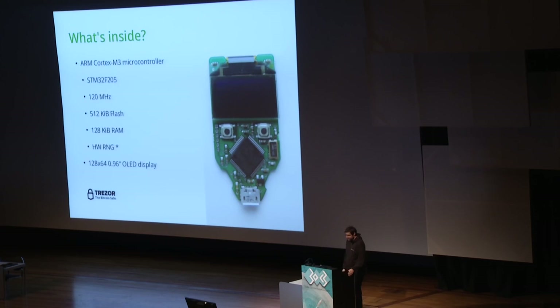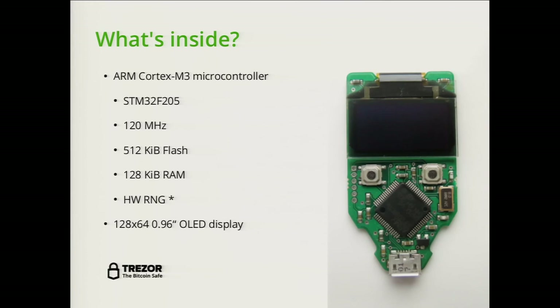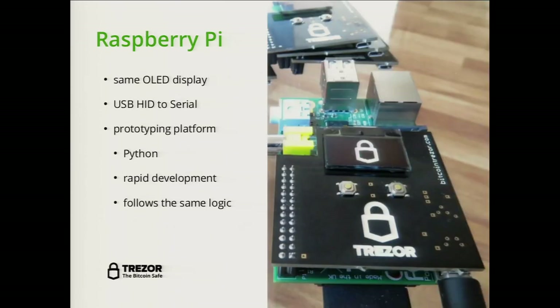Inside Trezor we use an ARM Cortex-M3 microcontroller, more particularly the STM32F205, clocked at 120 MHz. It has half a megabyte of flash for code, 128 kilobytes of RAM, and a hardware random number generator. It also has an OLED display about one inch wide. During development, we created a Raspberry Pi shield using the same display, though Raspberry Pi can't act as a USB client device, so we had to add an extra USB-to-serial converter chip.